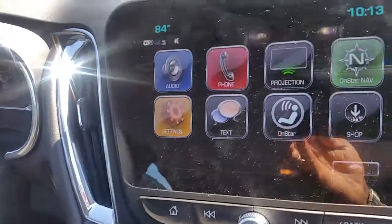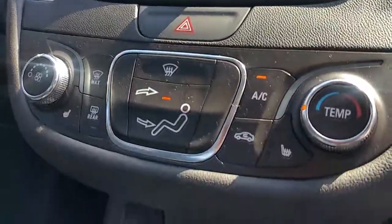This vehicle has all the updated equipment on here — the blindside monitors. You also have the projecting screen for your phone, AC control, nice carbon fiber look, and center console.